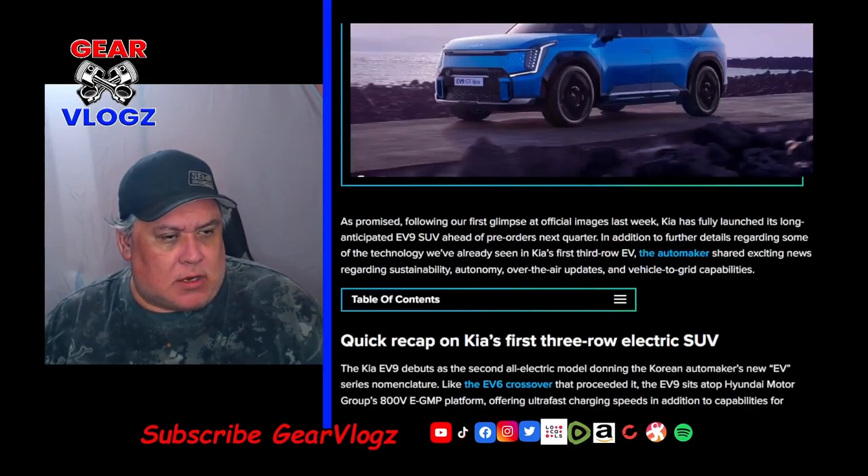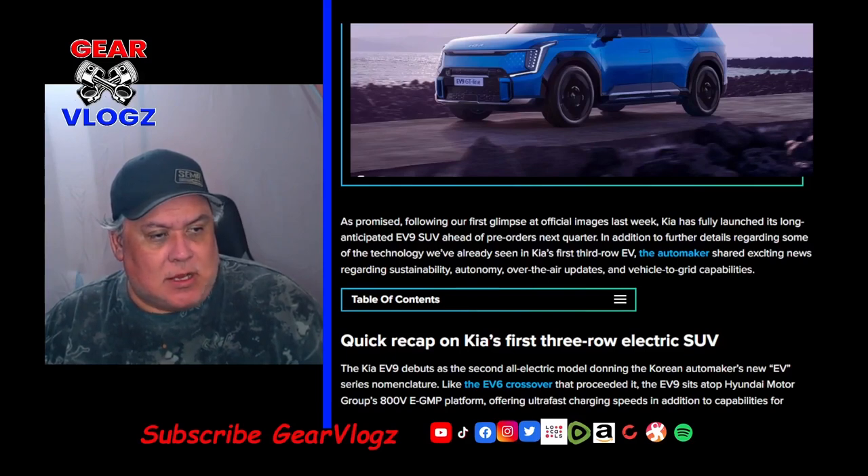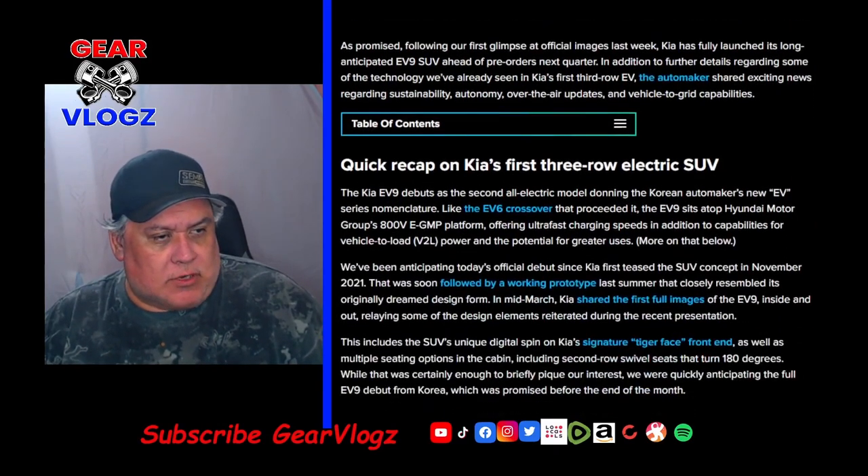As promised, following our first glimpse of the official images last week, Kia has fully launched its long-anticipated EV9 SUV ahead of pre-orders next quarter. In addition to further details regarding some of the technology we've already seen in Kia's first third-row EV, the automaker shared exciting news regarding sustainability, autonomy, over-the-air updates, and vehicle-to-grid capabilities. A quick recap on Kia's first three-row electric SUV.